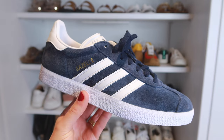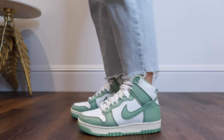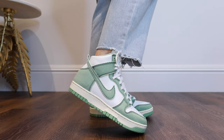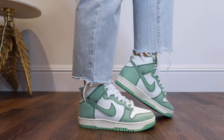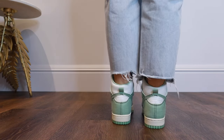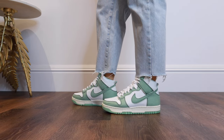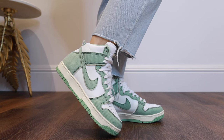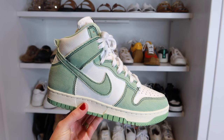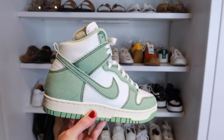I am a huge fan of this next pair — these are the Nike Dunk 1985. I love the stitching and the denim style of these, especially in this seafoam green color. Dunks have been in for the past couple of years now and I don't see them going anywhere this year either. I would size up in these though, because personally I do find they run a little small — I got them in a three and I could definitely have done with a size four instead.